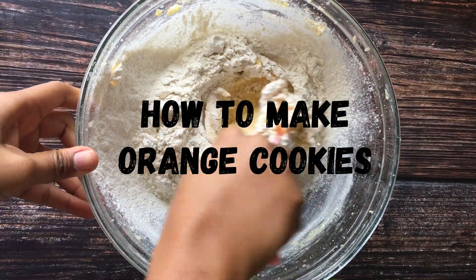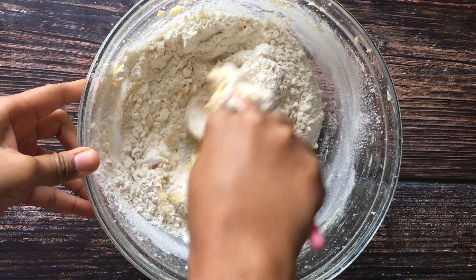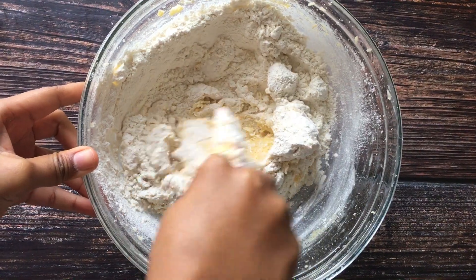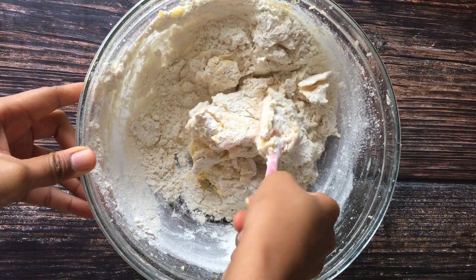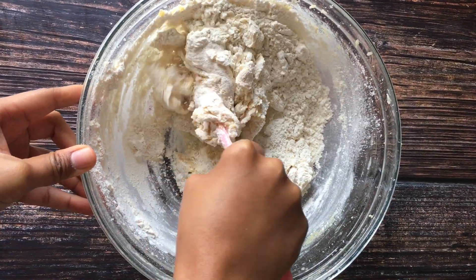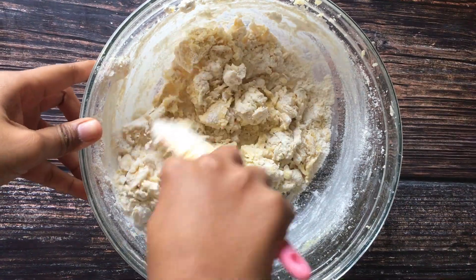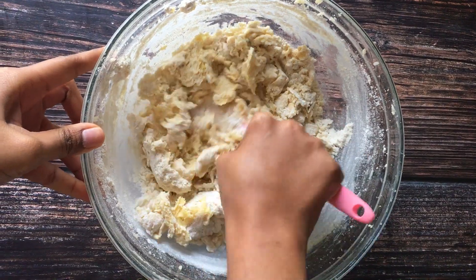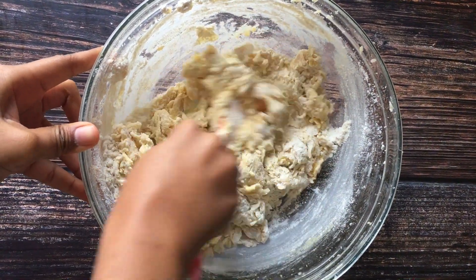After sifting the flour into the butter mixture, you mix everything together. At this point the dough will become a little tough to mix — you just have to use all the strength you have. You know, you don't have to go to the gym to get fit; you can do it right in your kitchen! Just baking can give you the muscles you need, and eating the right food can give you the six-pack you need.